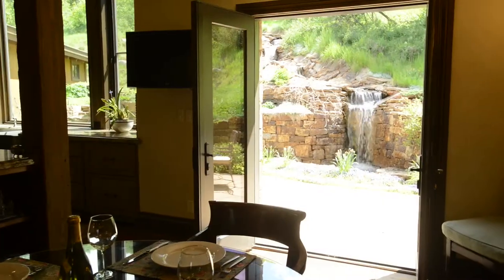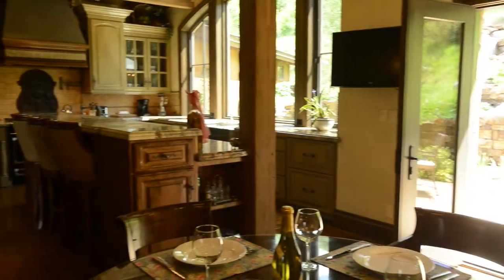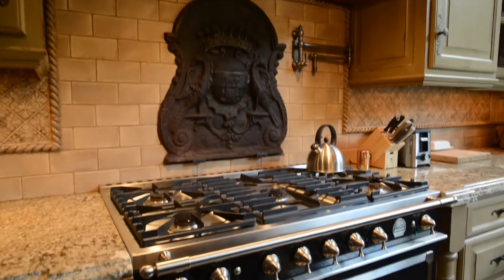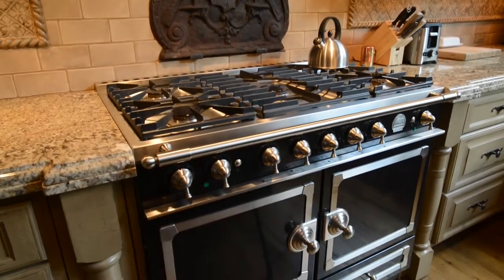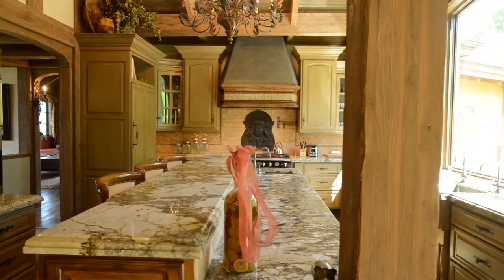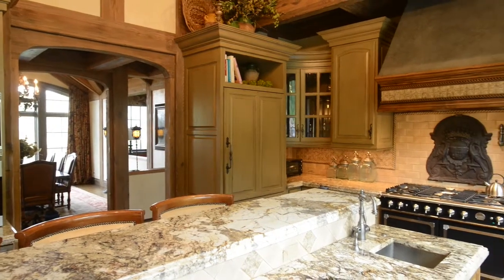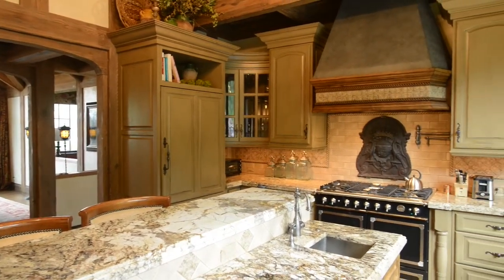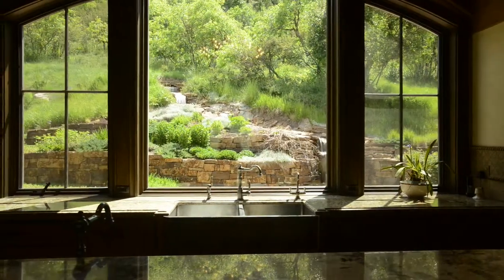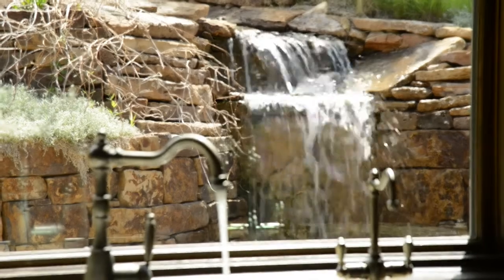The European gourmet kitchen boasts the finest of ranges, a grand Le Cornu with an oversized fifth central burner, custom-designed hood, and a water spigot. With a long, high granite bar and plentiful counter space, three ovens, a 48-inch sub-zero refrigerator, and dual sinks, a chef will lack nothing. The kitchen will be your family's favorite meeting room, and truly a chef's dream, with views overlooking the outdoor stone patio with a cascading waterfall and lush landscaping.